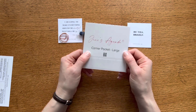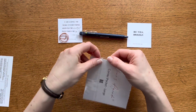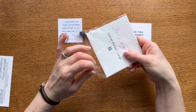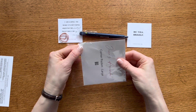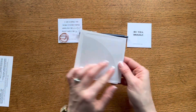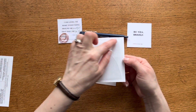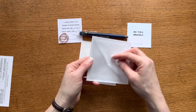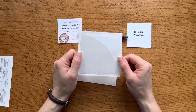We also have a corner pocket — this is a large corner pocket — and I was excited to see this because I've been needing something like this in my planner. Sometimes I just want to tuck in something so I don't forget it, like a business card or a note. It's adhesive-backed; the pocket has a full square adhesive and then a curved cut where the pocket is.